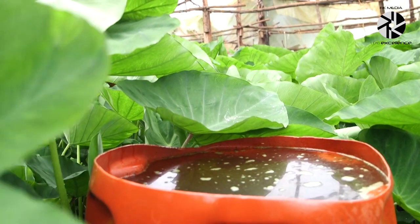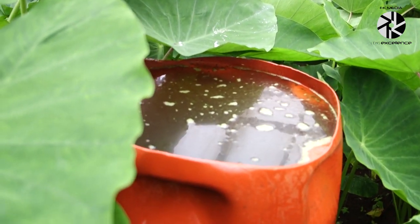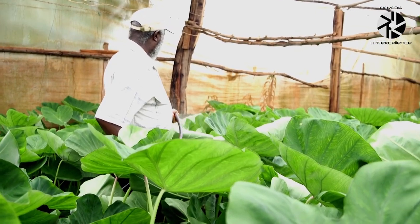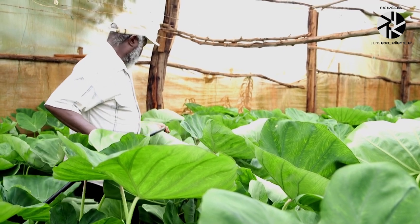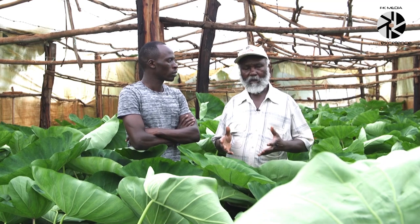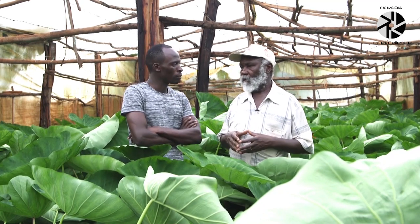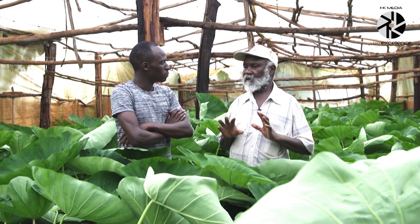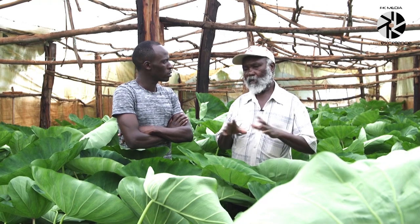How is growing Nduma different from tomatoes in terms of maintenance and watering? I have been very comfortable with Nduma because tomatoes require a lot of chemicals, which is an extra cost. Nduma is practically cost-free — you plant and wait until maturity. With tomatoes you must be there almost every day, monitoring for diseases and pests. With Nduma there is no problem — it is only watering and you wait for the market.